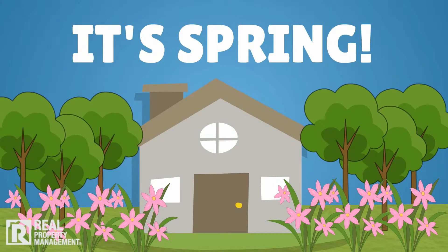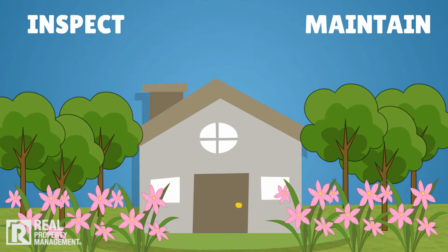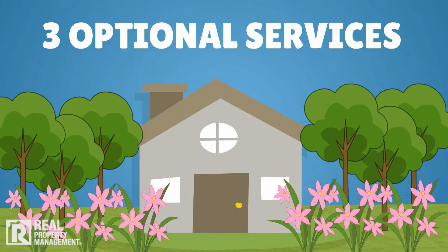It's spring, and that means it's time to proactively inspect and maintain your rental property to keep your investment functioning efficiently and safely while protecting its value. We recommend three optional services at this time of year to help keep your property well maintained.